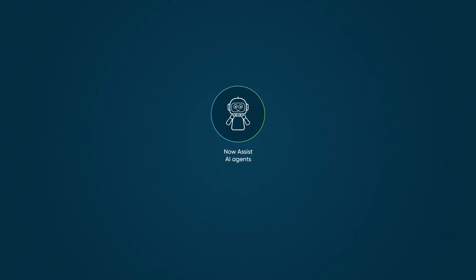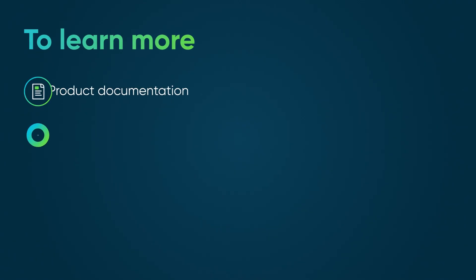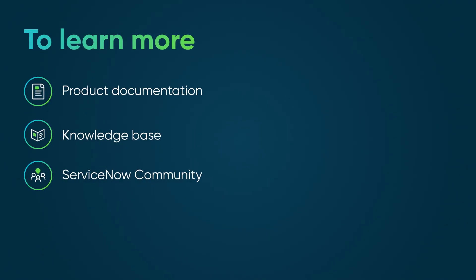Now Assist AI agents transform request resolution with intelligent automation that works behind the scenes, helping reduce manual effort. To learn more, see our product documentation or knowledge base, or ask a question in the ServiceNow community.